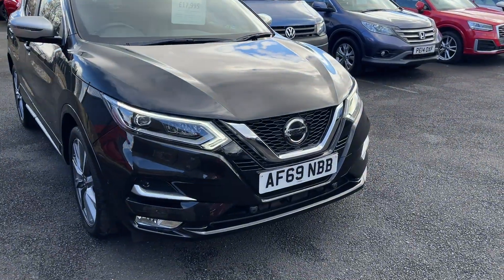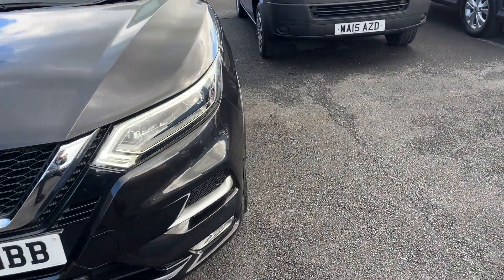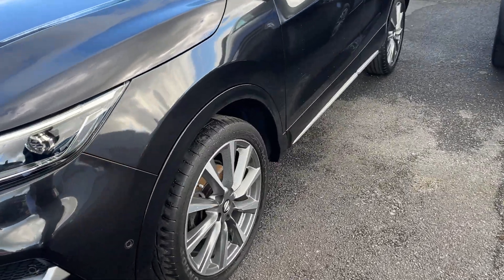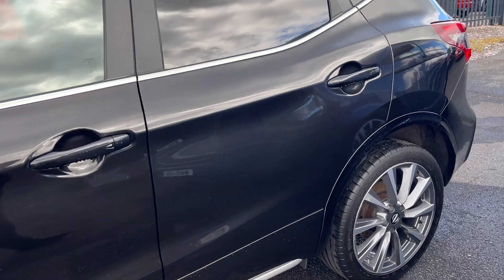On the car you've got front and rear parking sensors, front and rear daytime running lights, front and rear fog lights, diamond cut alloy wheels, keyless entry, and electric folding mirrors.